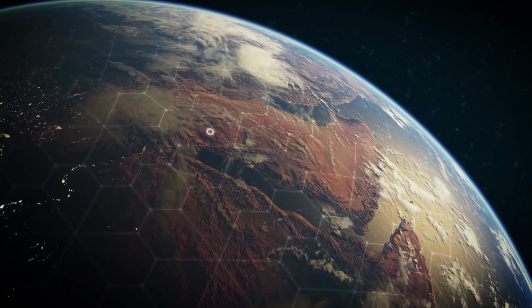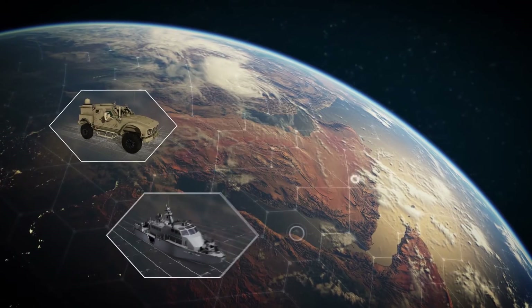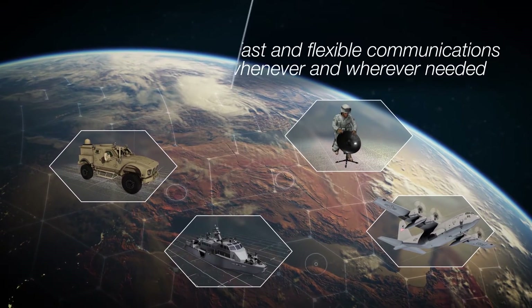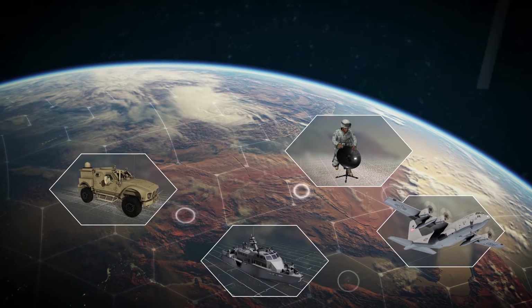Today, deployed solutions leveraging iDirect remotes and the Evolution platform are outperforming expectations on a global scale, delivering fast and flexible communications whenever and wherever needed. And now the bar is being raised once again.